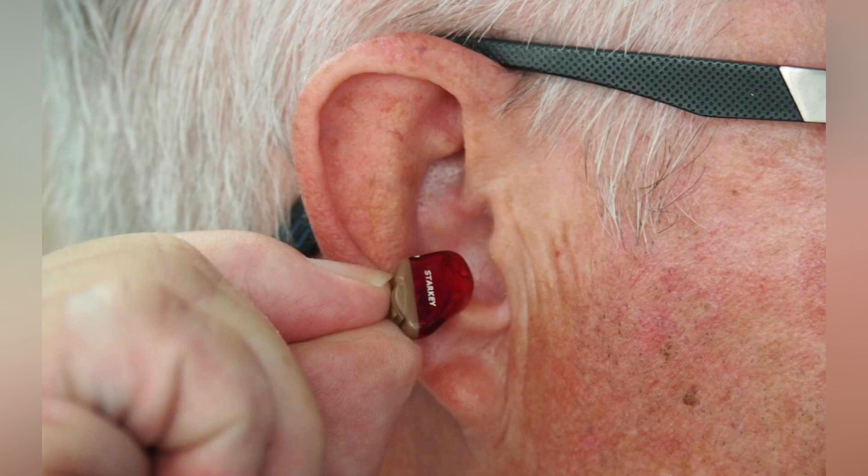The name cochlea derives from ancient Greek 'kochlias,' meaning spiral or snail shell. The cochlea is a spiral, hollow, conical chamber of bone, in which waves propagate from the base to the apex.